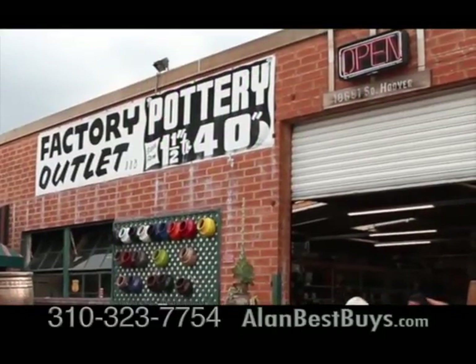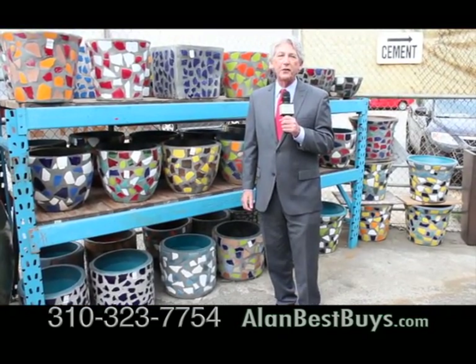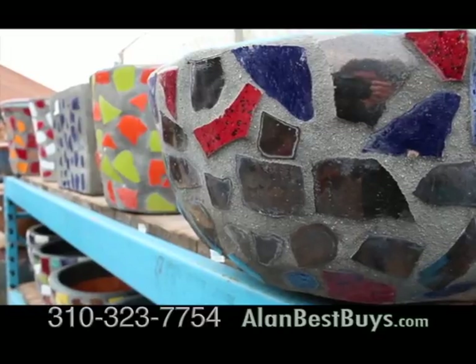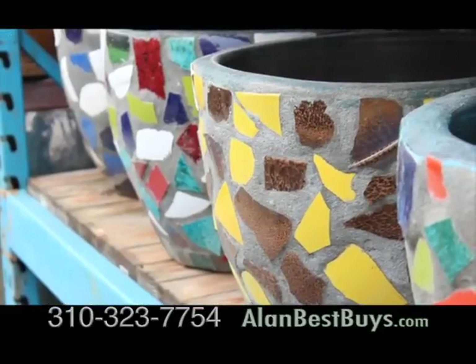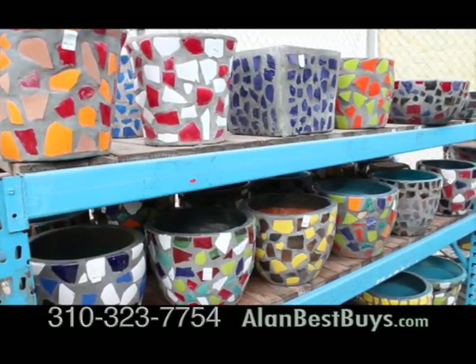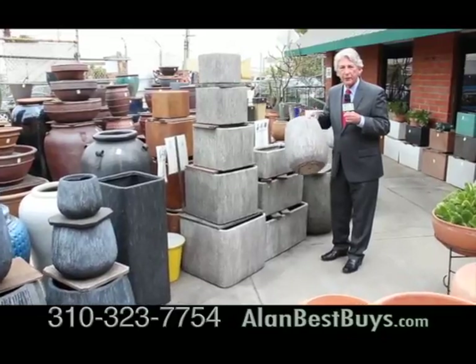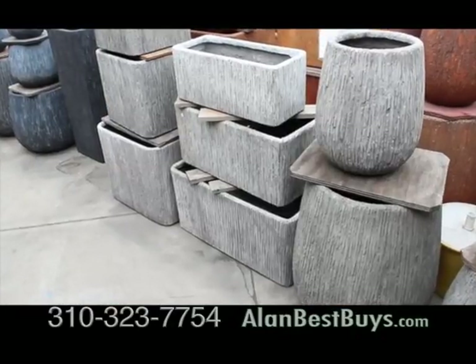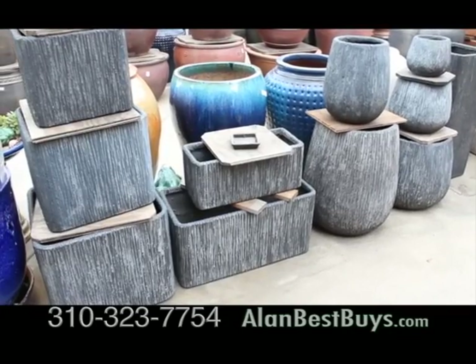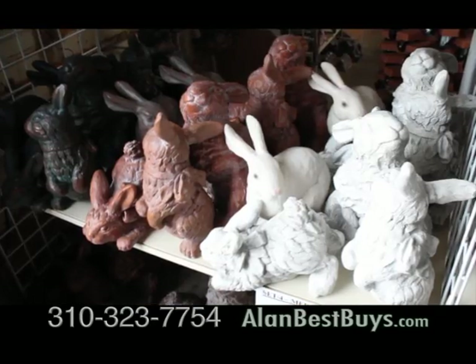I'm back at Pottery Manufacturing and Distributing in Gardena, and new for 2016, Mosaic Pottery. These are all handmade, one-of-a-kind. They're priced 30% to 35% below retail prices. Popular again for 2016, this reinforced, lightweight concrete pottery in various sizes and colors and contemporary shapes. There's concrete statuary about 25% to 30% below retail.